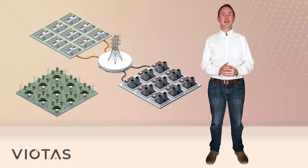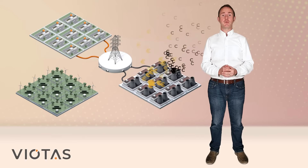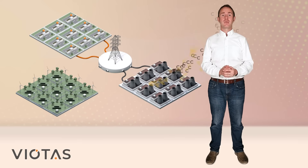A key benefit of this approach is that we can do this while avoiding the cost and carbon emissions associated with building conventional power plants. We didn't have to pour a single ounce of concrete or erect a single pylon in the process.